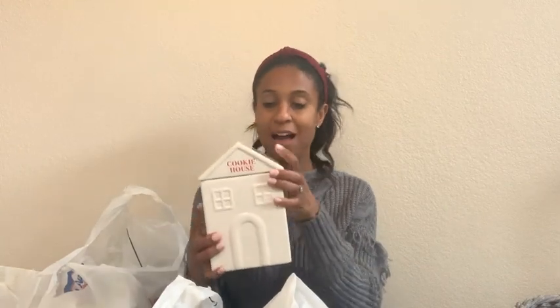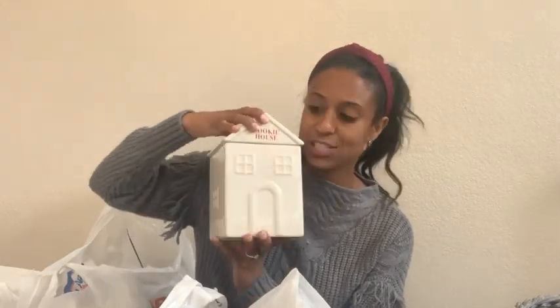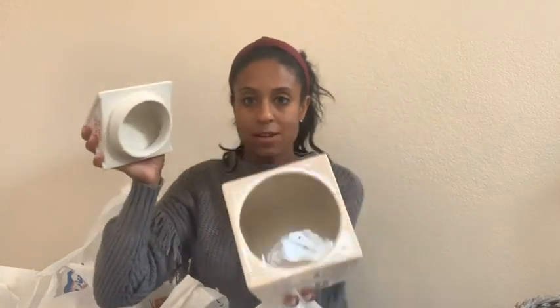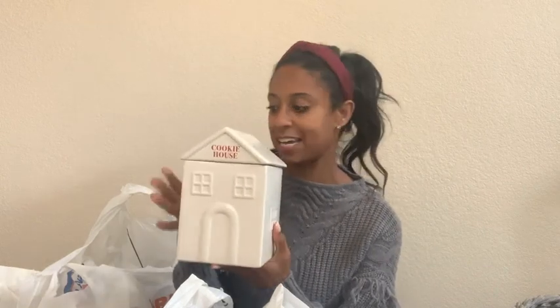I picked these up a little while ago from Target but I've never shared them with you guys. Target dollar spot, $5 — these cookie jar houses. Look at that! You guys know my obsession with houses, and they'll be so cute in my little hutch. This one will probably go in my little bookshelf hutch area and this one will be displayed in our kitchen — so cute and perfect. And this one says 'Cookies for Santa.'